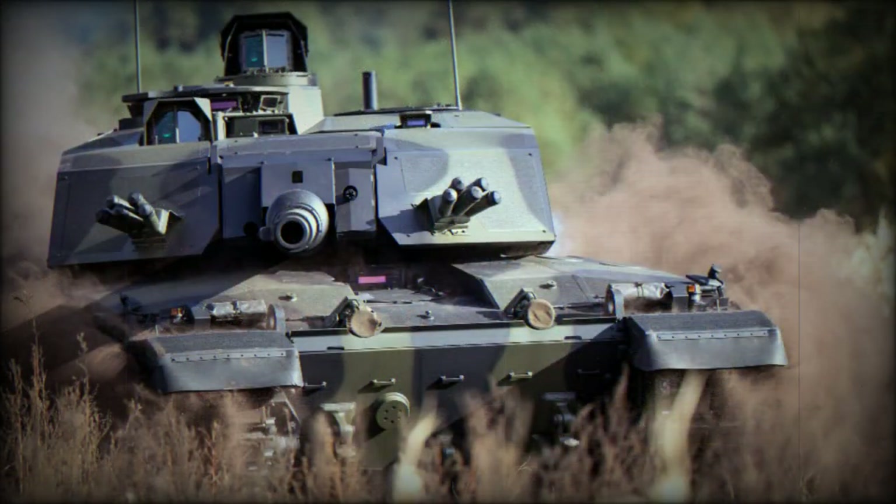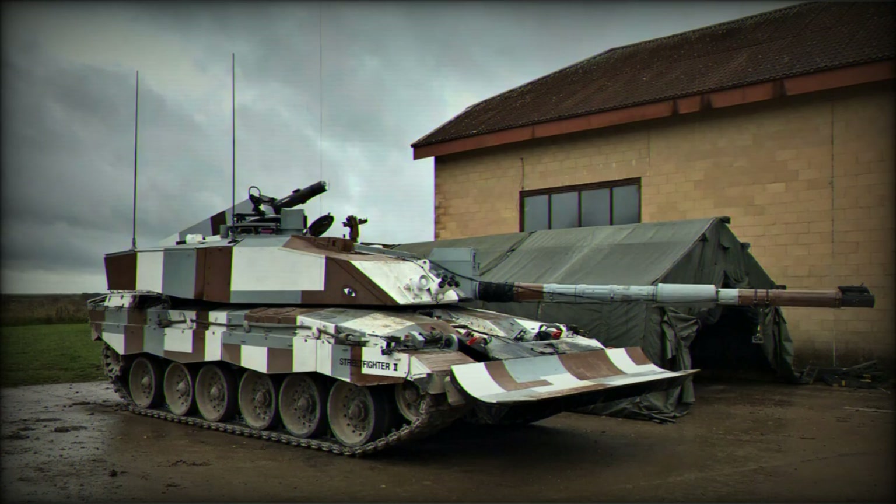Recently, a couple of proposed modernization programs for the Challenger 2 tanks were put forward. However, due to budget cuts, the British Army could completely retire its Challenger 2 fleet in the near future. It is one of the most protected tanks in the world.